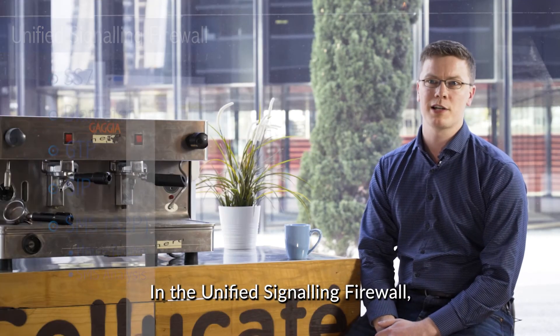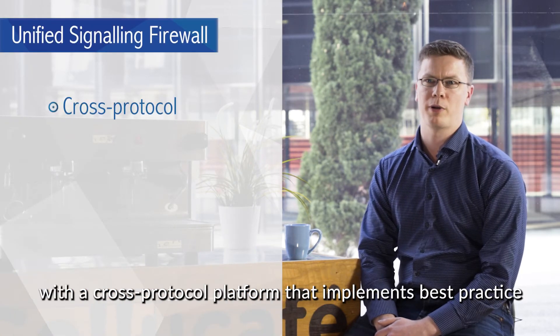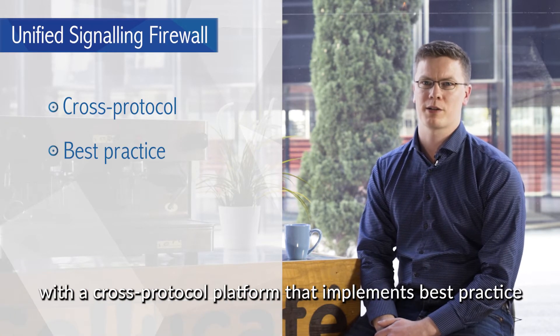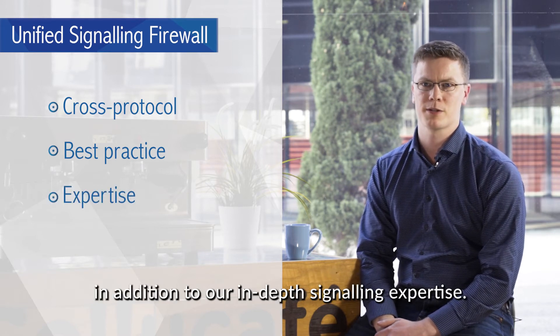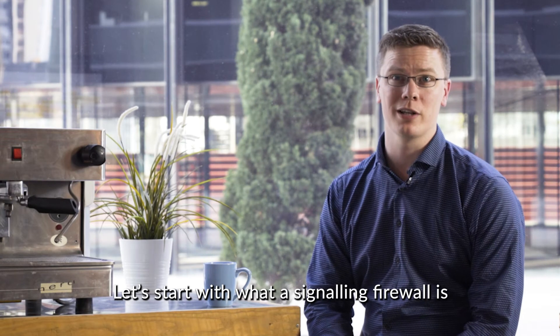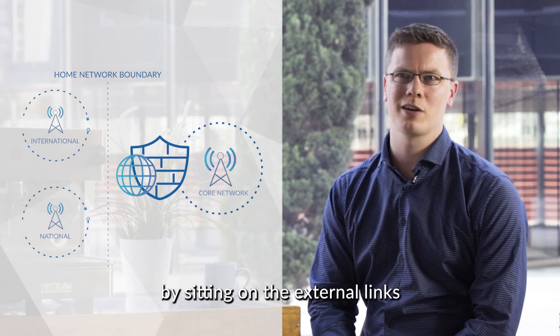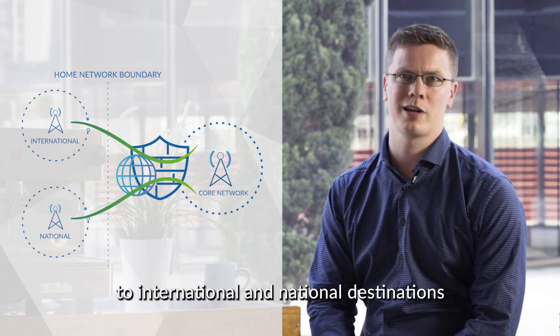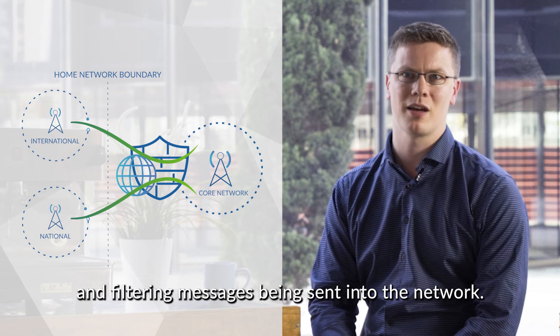In the unified signaling firewall, Salesys provides the greatest protection available for signaling networks with a cross-protocol platform that implements best practice based on industry standards, in addition to our in-depth signaling expertise. A signaling firewall protects an operator's core network by sitting on the external links to international and national destinations and filtering messages being sent into the network.